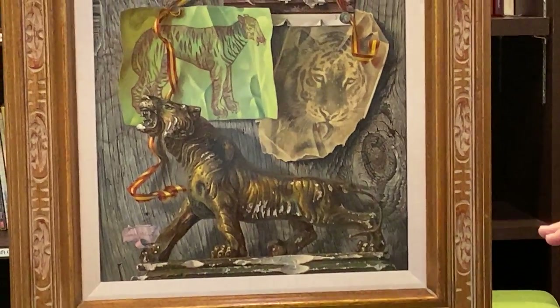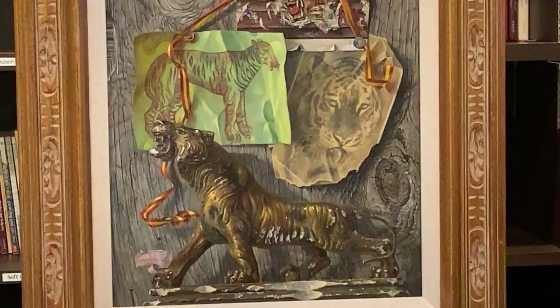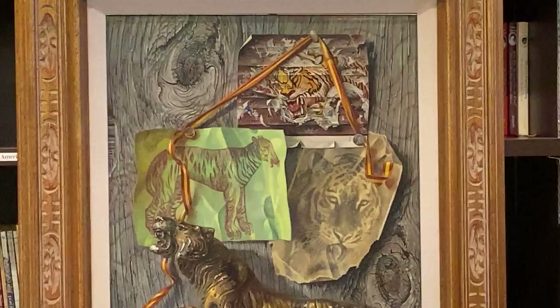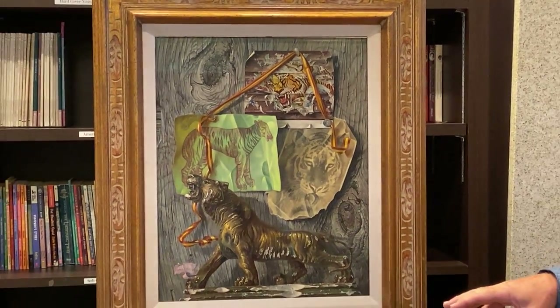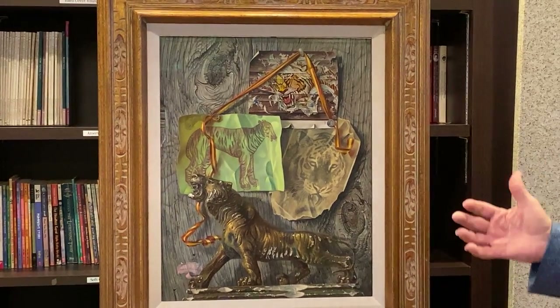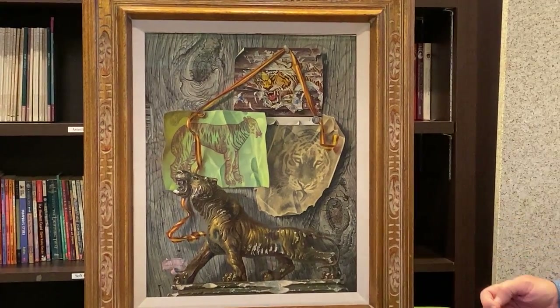During World War II, he actually painted both in the Pacific and Atlantic theaters of action, and he was featured as a war correspondent artist in Life magazine in 1945.